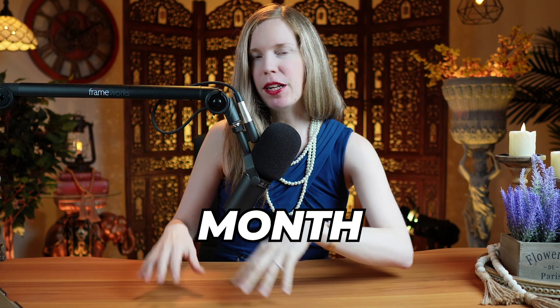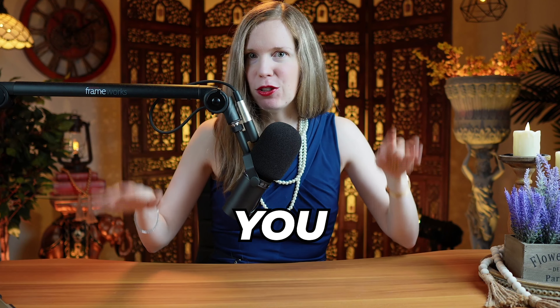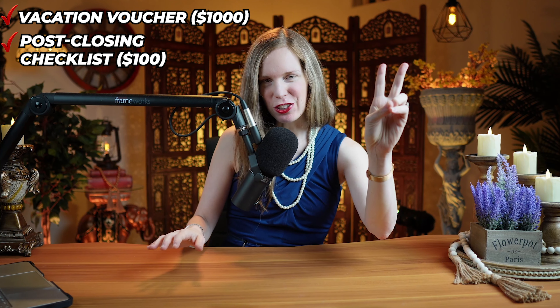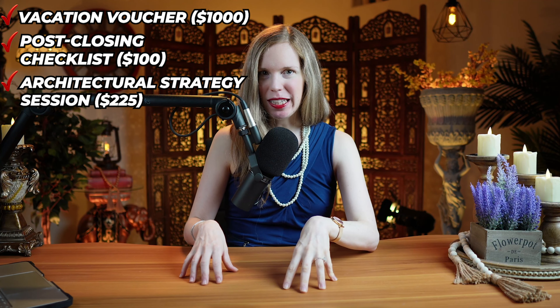With owner financing it's only one dollar down and $3.99 per month for 53 months. When you buy this property you get nine bonuses: a complimentary vacation voucher, our post-closing checklist, a 30-minute architectural strategy session, our homesteading guide, and our building and zoning guide.